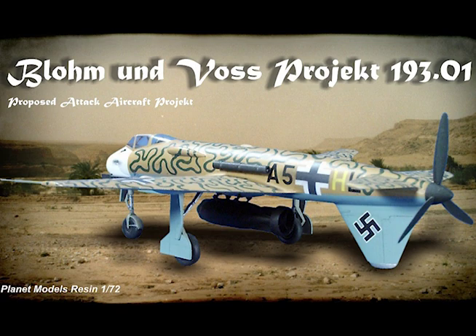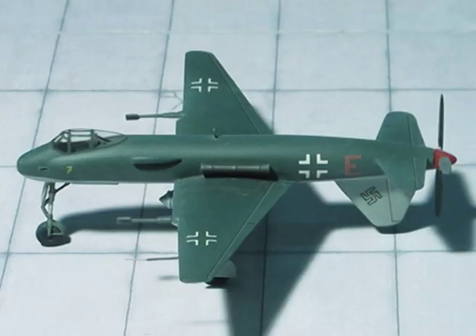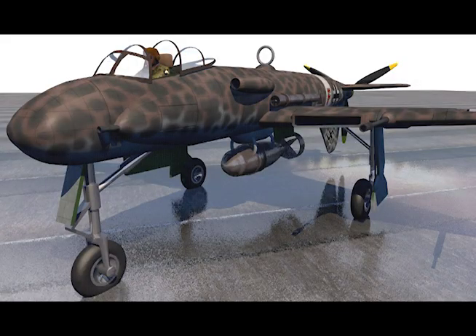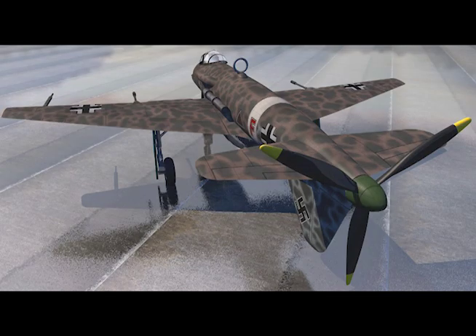One large bomb or two smaller bombs side-by-side may be carried under the fuselage. Normal flying weight: 12,600 pounds. Maximum speed, climb, and combat rating at sea level: 300 miles per hour. Maximum speed, climb, and combat rating at 23,000 feet: 354 miles per hour. Rate of climb at sea level: 2,130 feet per minute. Rate of climb at 23,000 feet: 1,080 feet per minute. Power plant: one Junkers Jumo 213A.